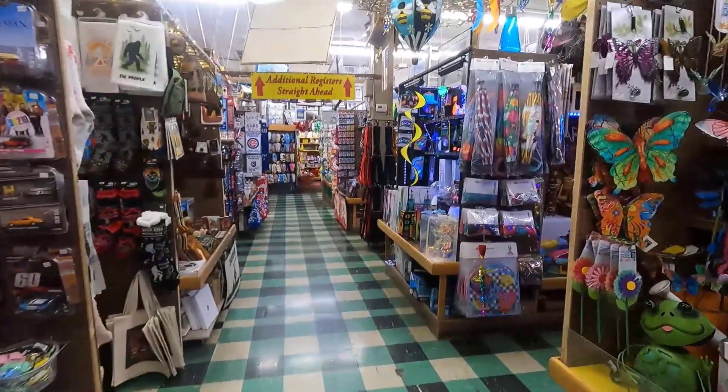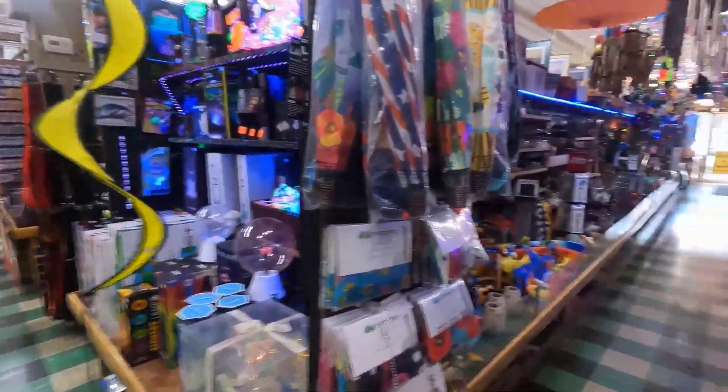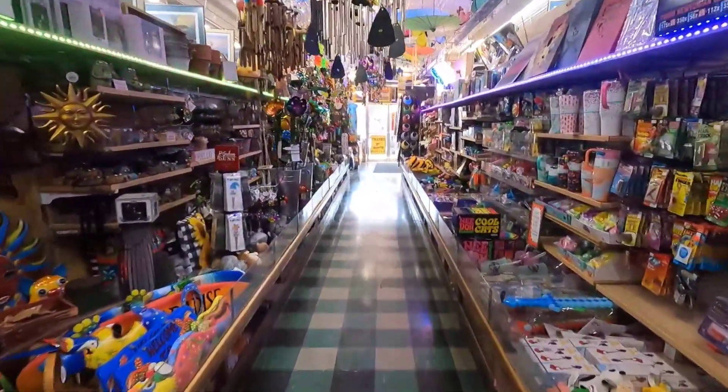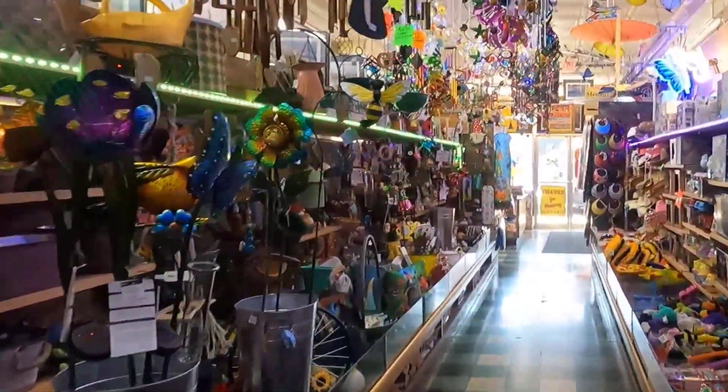It started out with the intent of being a well-stocked variety store, but it's now packed with unique gifts, hard-to-find items, vintage toys and collectibles, and so much more. You really have to see it to believe it.